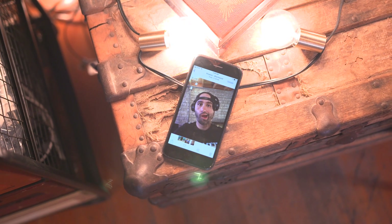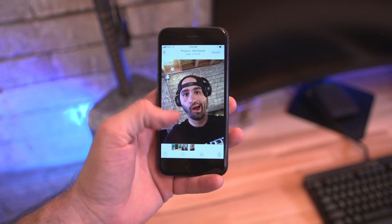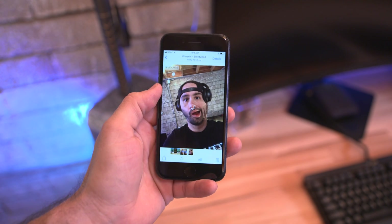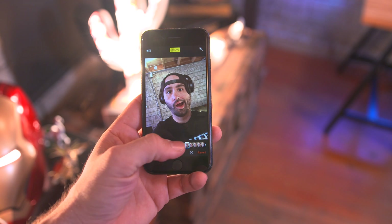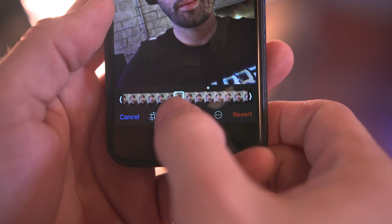While we're on the topic of camera and photos, the photos app has some new effects available, one of which will allow you to create Instagram-style boomerang videos from existing live photos. Along with that you can also fine-tune live photos to pick the exact moment that you want, which is pretty nice.